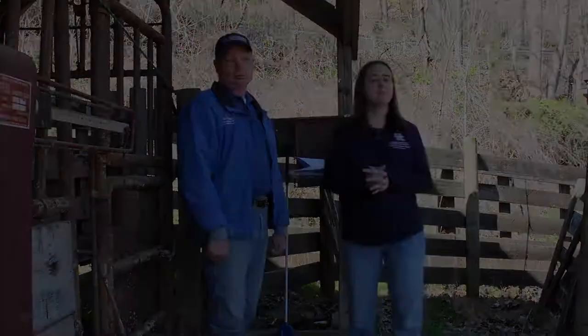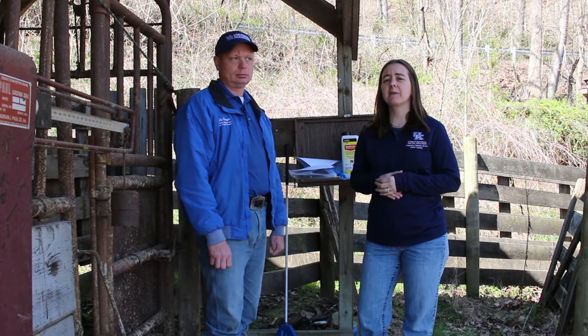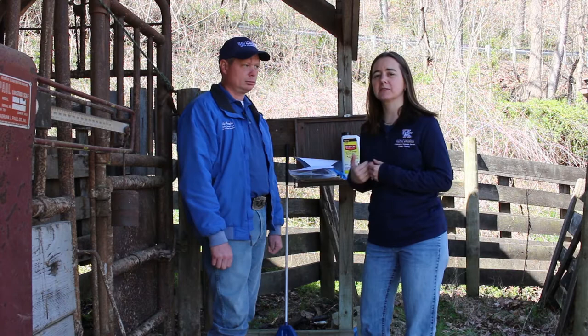We have a couple of products here that our farmer has chosen to use. We're not endorsing these products or criticizing others that we don't have — this is just what the farmer we're working with today has chosen to use on his herd.